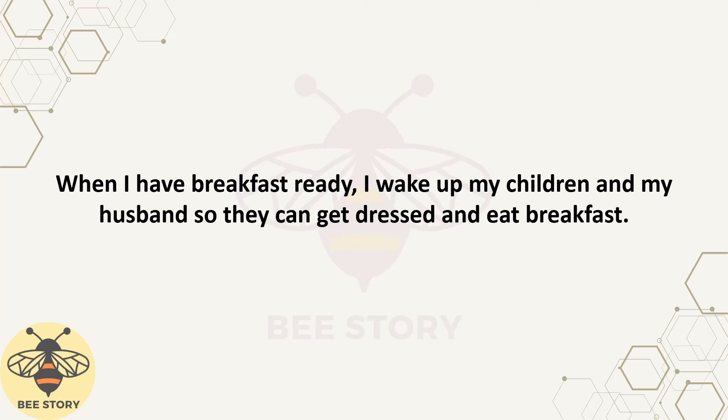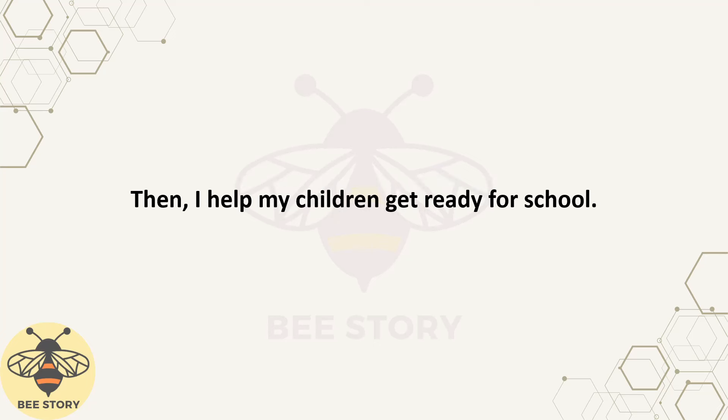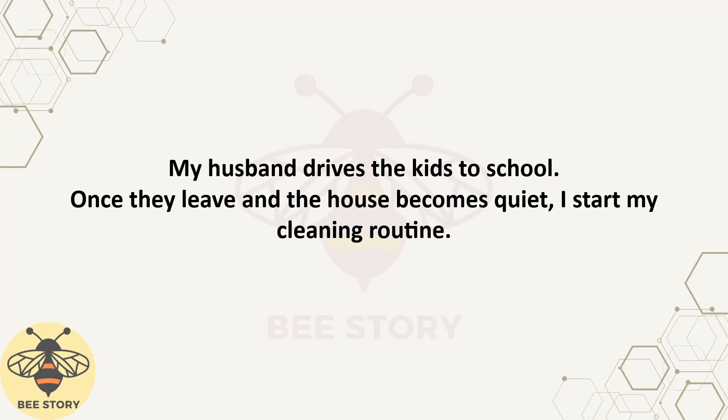When I have breakfast ready, I wake up my children and my husband so they can get dressed and eat breakfast. After we finish eating, I tidy up the dining table and wash the dishes. Then I help my children get ready for school. I pack their bags with lunch boxes and books and make sure they have everything they need. My husband drives the kids to school.